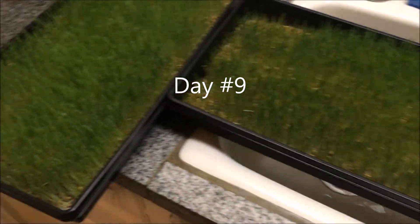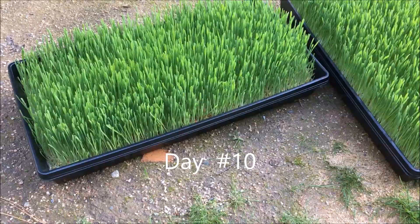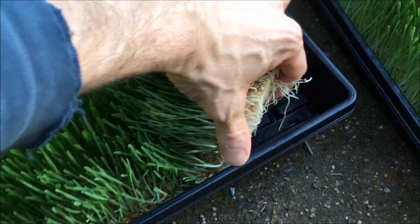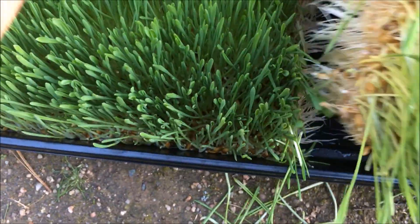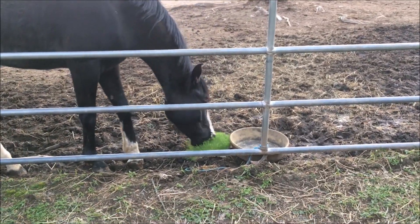Day nine. Day ten — here we are. We're going to see if the animals like it. It smells really good.